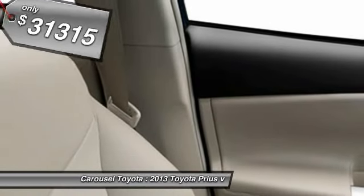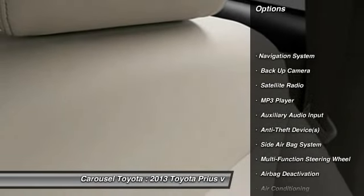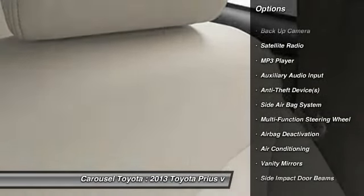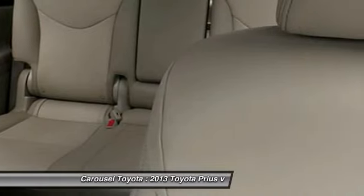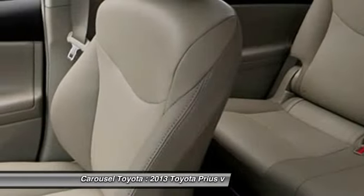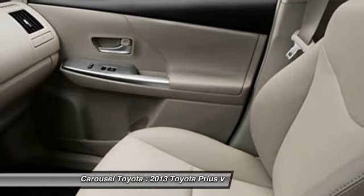Here are some of this vehicle's great options: navigation system, dual airbags, power steering, front air conditioning, HomeLink garage door opener, adjustable headrests, cruise control, keyless ignition, auto headlight on and off, and power door locks.